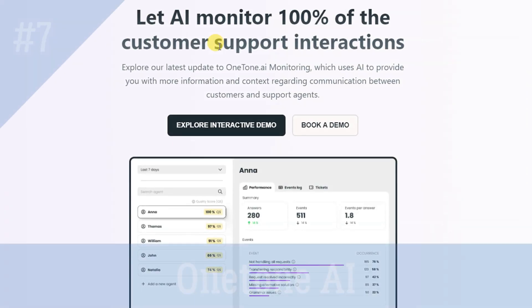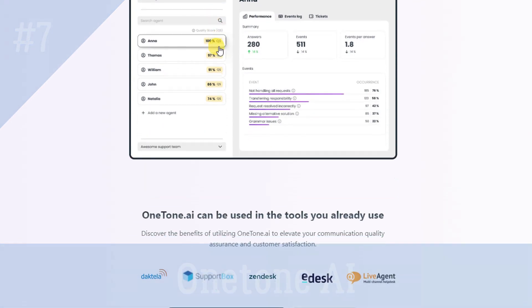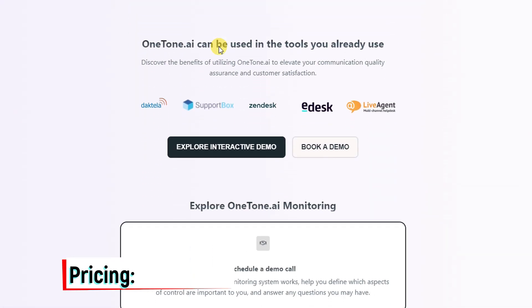OneTune.ai is an AI-powered platform that gives you valuable insights, allowing you to make informed decisions and deliver top-notch customer service.